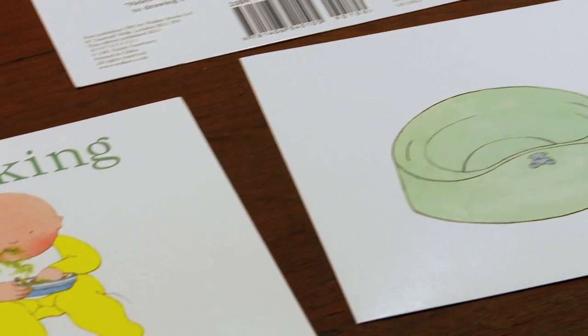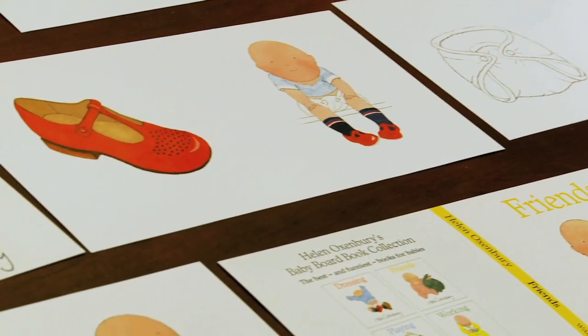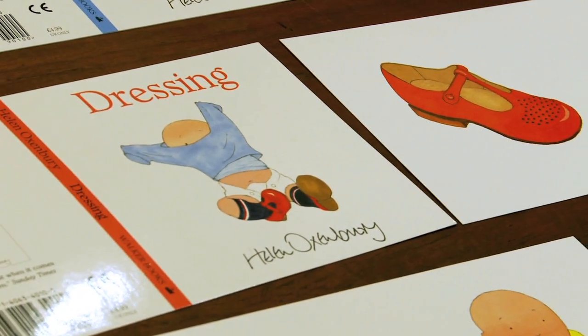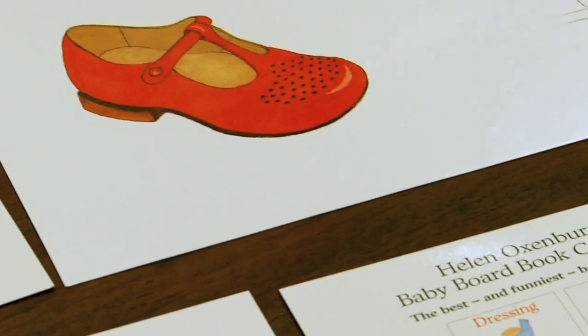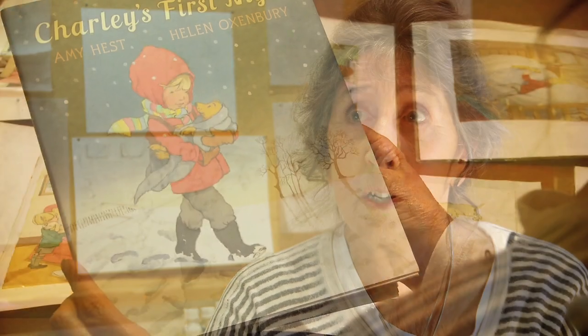My inspiration for doing the baby board books was after the birth of my third daughter. She loved to look at magazines and catalogues with babies in them. I thought, well, there's nothing around really — there are board books with animals and things like that, and photographs, but not with real babies. So that's why I started them, with the enthusiastic backing of Sebastian Walker.